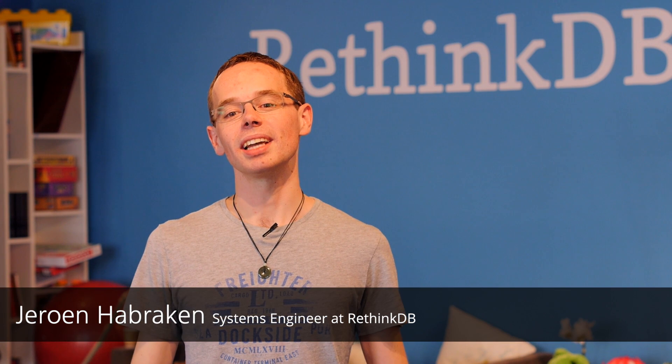Hi, I'm Jeroen, a systems engineer here at RethinkDB. We're happy to announce our RethinkDB 2.2 release, once again chock full of exciting new features and improvements.